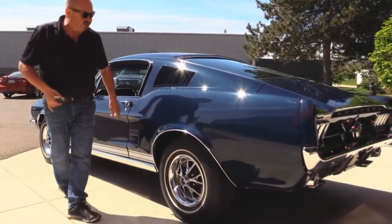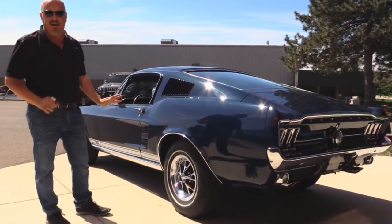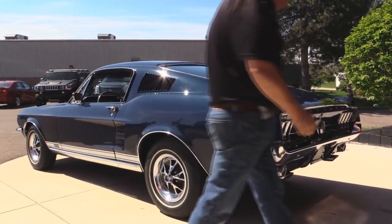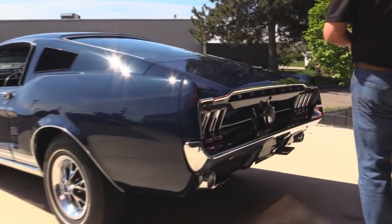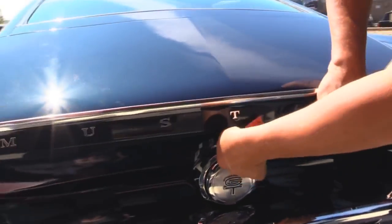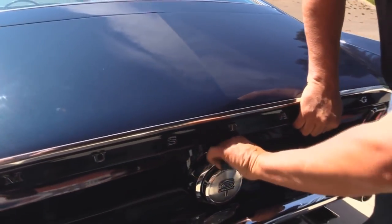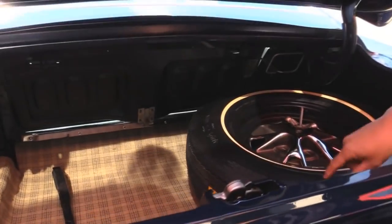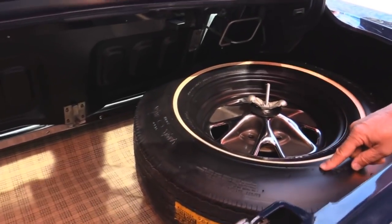You just don't see these things — there are not very many of them left. These babies have been rusted down, thrown away, crushed. Not this one. Someone took very good care of this throughout its life and then somebody put this baby back to original condition. Check out this trunk — look inside there.